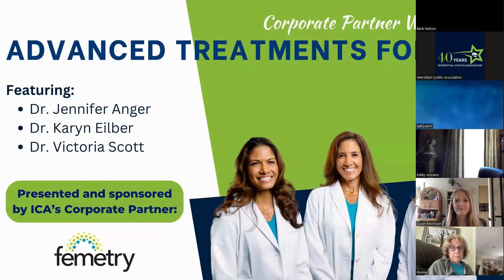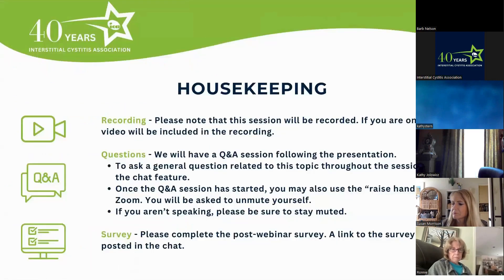Hi everyone. Welcome to the Advanced Treatments for IC webinar. Today's session features Drs. Jennifer Anger, Karen Eilber, and Victoria Scott. This webinar is presented and sponsored by ICA's corporate partner, Femmetry. Thank you for your support.